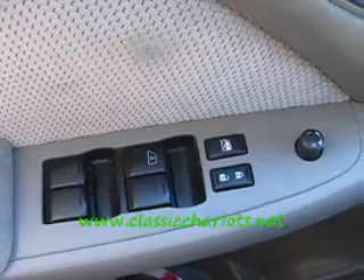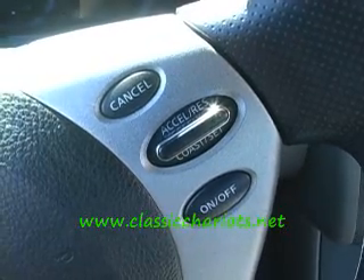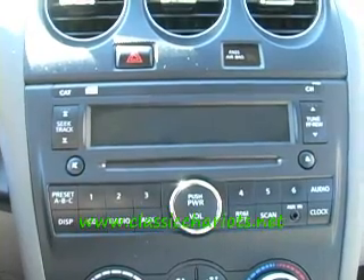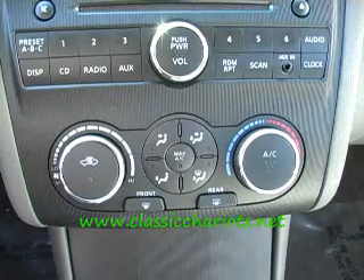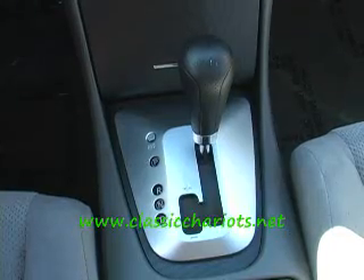Got the nice gray interior, automatic transmission. Hard to find these used Altimas this year — 2007 model. Power windows, power locks, power mirrors, cruise control. Check us out on the internet, www.ClassicChariots.net. Got the factory CD, got the climate control.